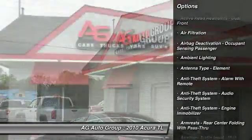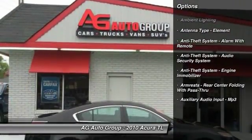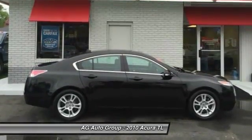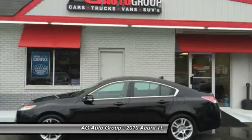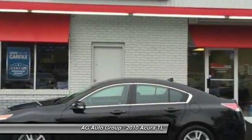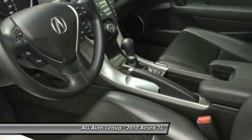Here are some of this vehicle's great options: traction control, stability control, cruise control, AM-FM stereo radio, power door locks, compass, fog lights, trip computer, cargo area light, daytime running lights.